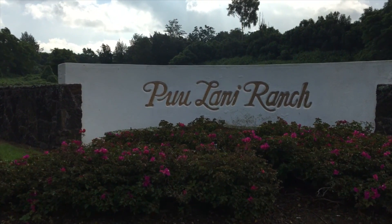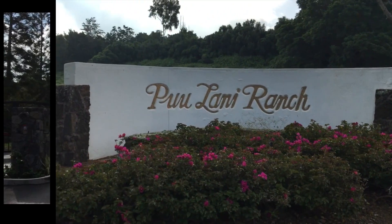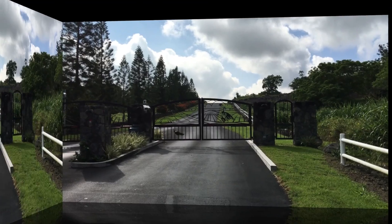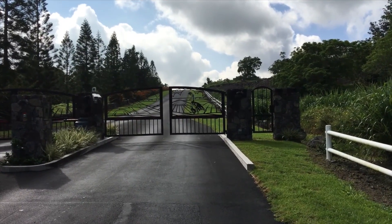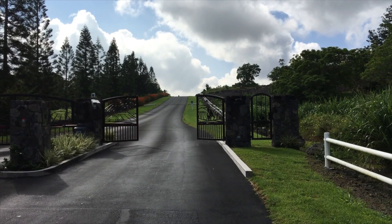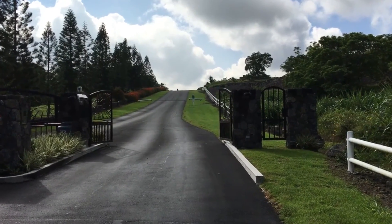Welcome to Pu'ulani Ranch Estates, a beautiful, exclusive, upscale and upcountry gated community. Pu'ulani translates in Hawaiian to Heavenly Hills, and you'll know why when you drive through the decorated privacy gate.